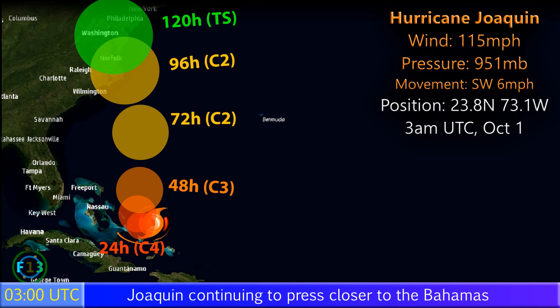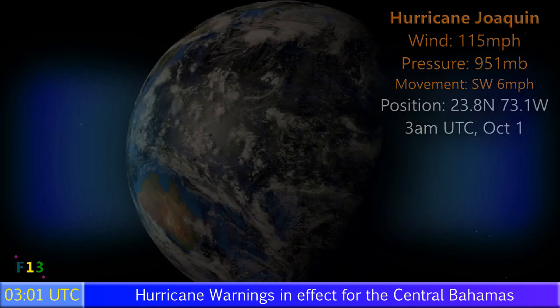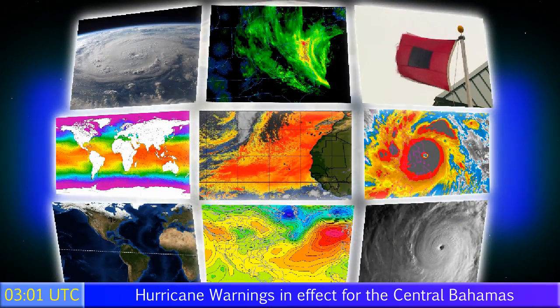That is very speculative at the moment and will remain the case for a good day or so before we have a better idea where the storm is expected to go, with several models saying different things. But at the moment, the eastern coast of the United States should definitely watch out for what this storm may produce in terms of a possible hurricane — where exactly, no one knows just yet.